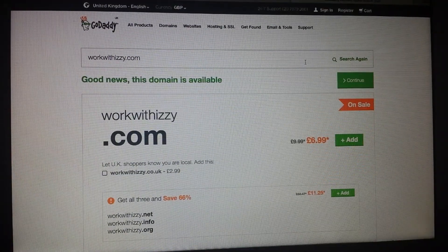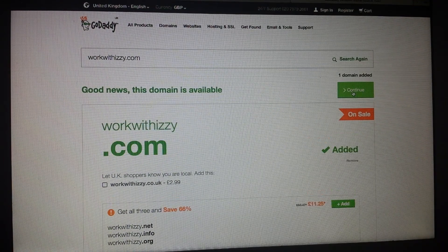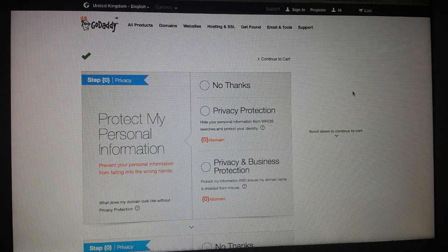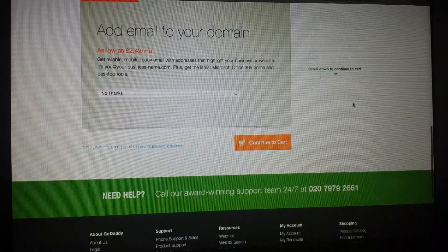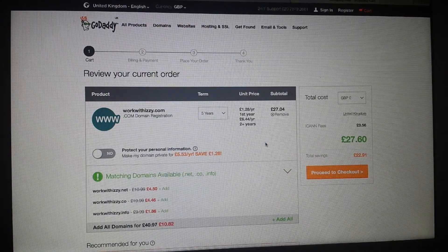The code might not be available if the price is already reduced — I've tried many times, sometimes it's working, sometimes not. So let me try now while I'm doing this video with you. I'm going to add this domain, press continue. I don't need anything else at this particular time, so I will press 'continue to cart,' and then I'll change that to just one year.